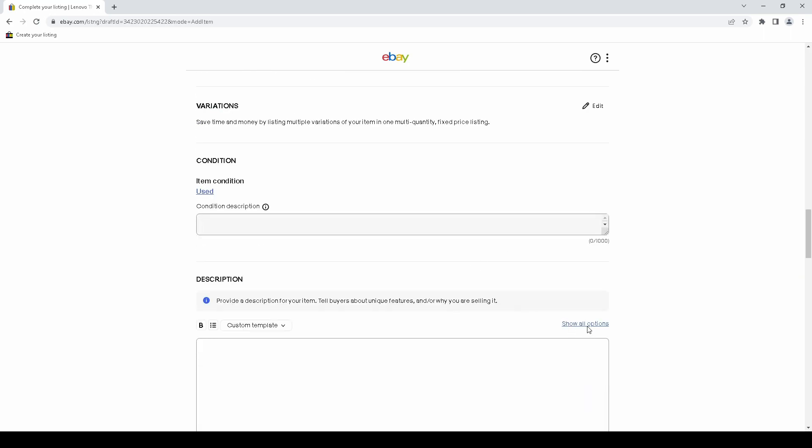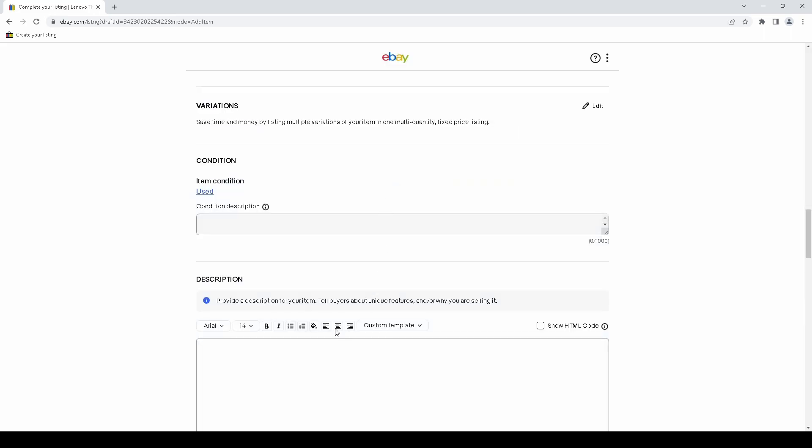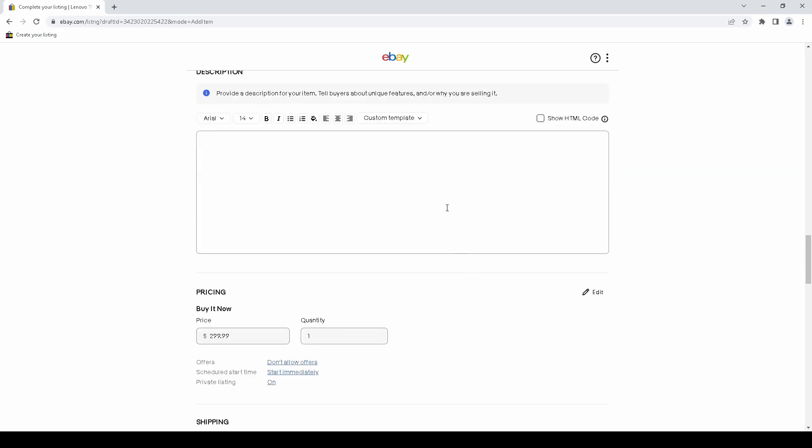Another problem that I know they're going to ignore even though they've been called out on it is this nag about custom formatting. It's just annoying, because if you're going to nag me to not use these features and don't want me to use them, then don't offer them. I'm going to use them one way or another.